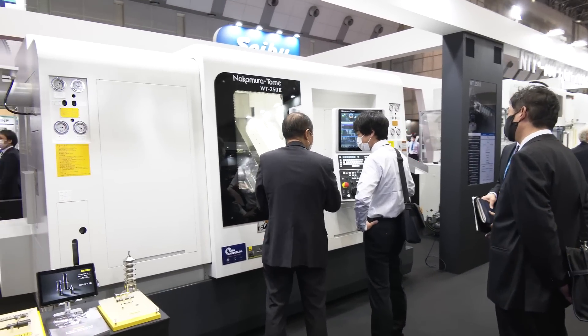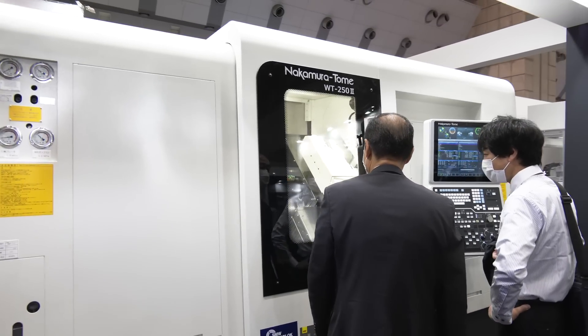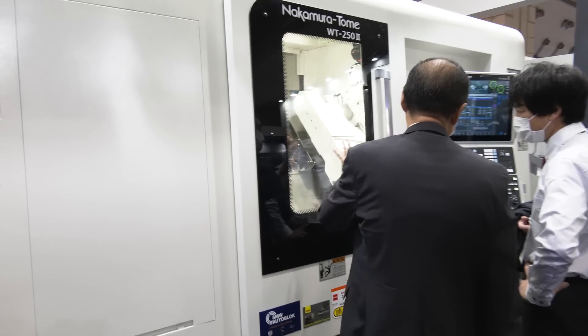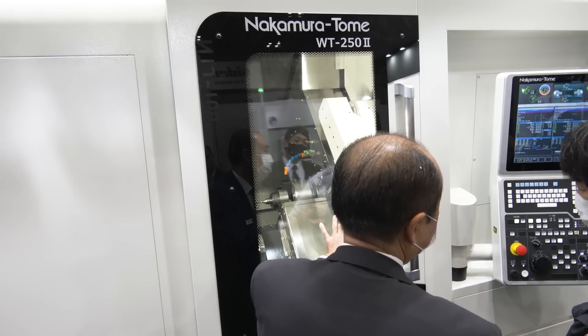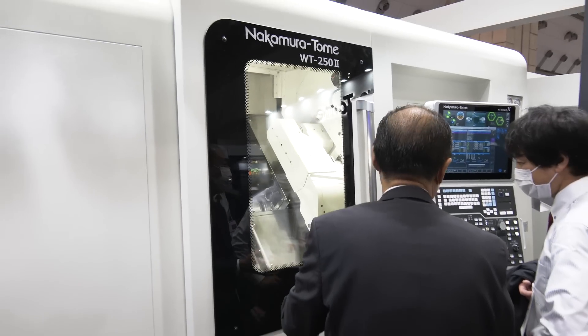Sergio, would you mind talking about the WT252 right here? So this machine has been around for a while. Obviously it's been updated — it's a really good seller for us in North America. Twin turret, Y-axis, multitasking. Nakamura is the pioneer of multitasking in the world, and they are the premier multitasking machines. All the different models you see here are all multitasking, milling, Y-axis. That's what their expertise focuses on. And there are going to be different sizes for each one.